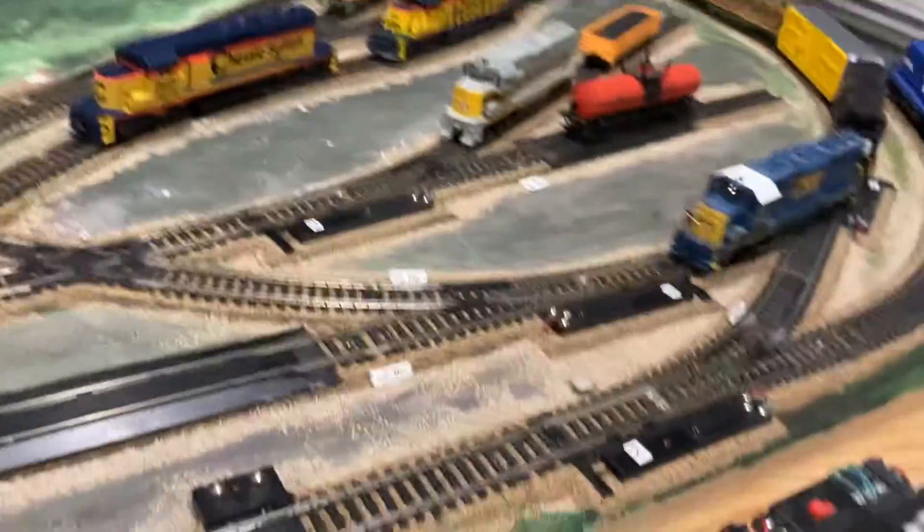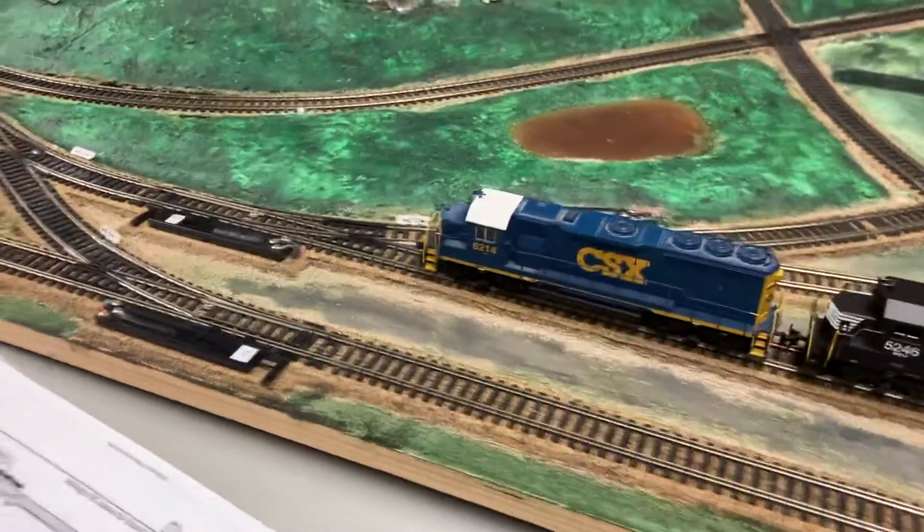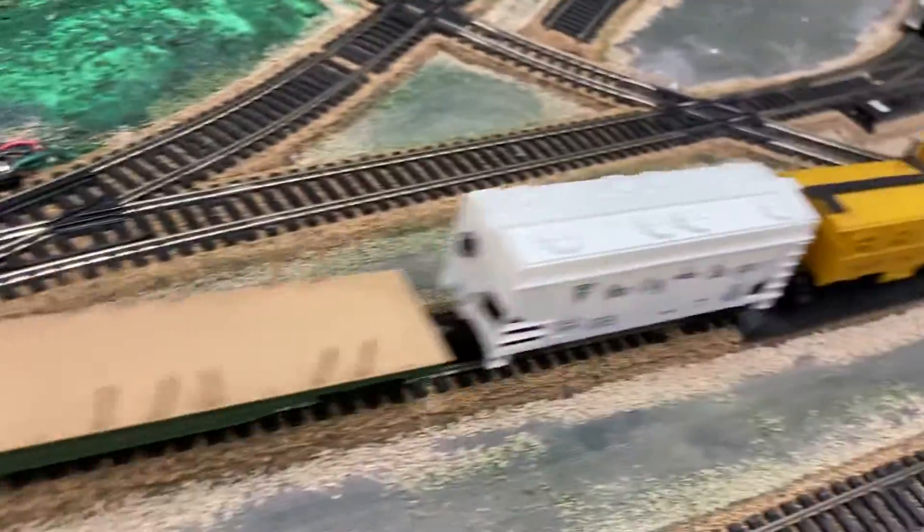Hey guys, this is our train layout so far. We have the CSX with the notebook cellar carrying some coal.